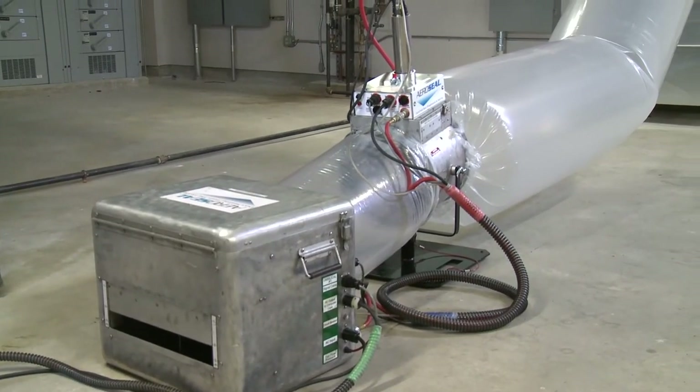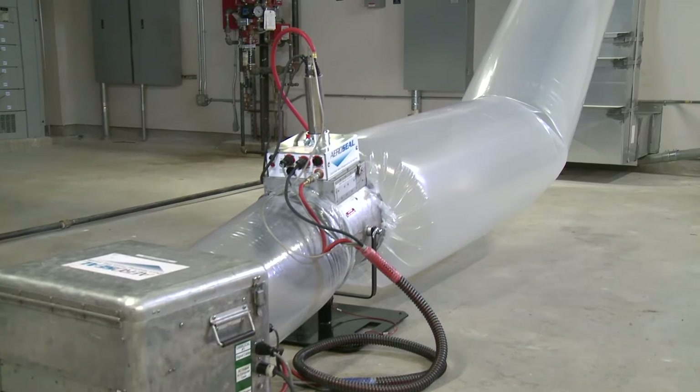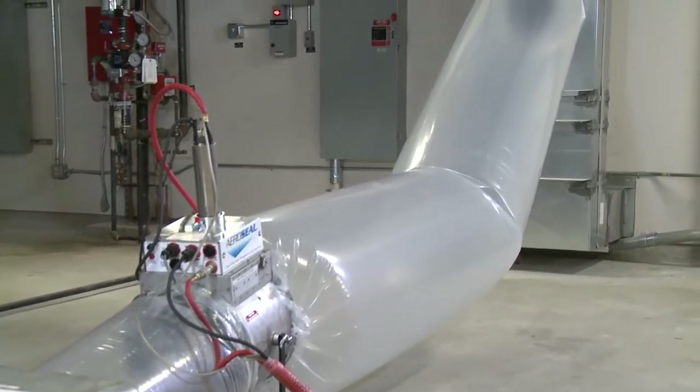AeroSeal duct sealing is changing the ECM landscape and we'd love to invite you to look beyond lighting and controls to our comprehensive solution. Our product offers faster ROI with guaranteed results all while addressing a serious issue.